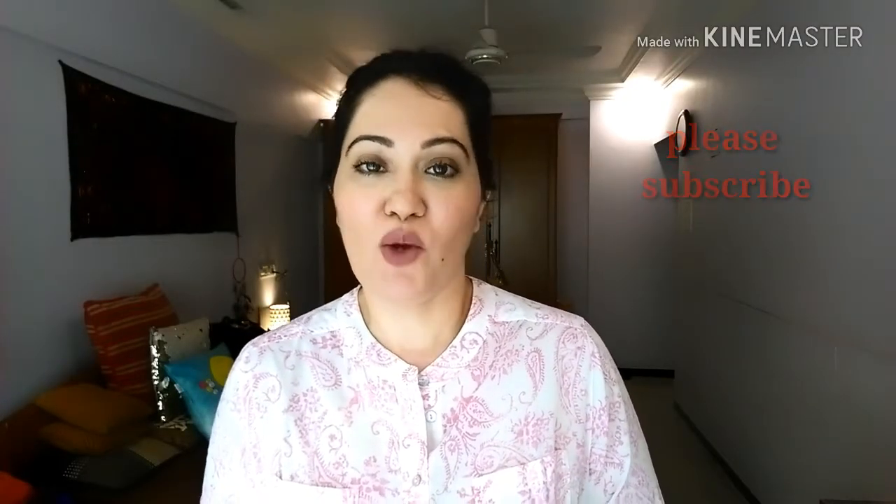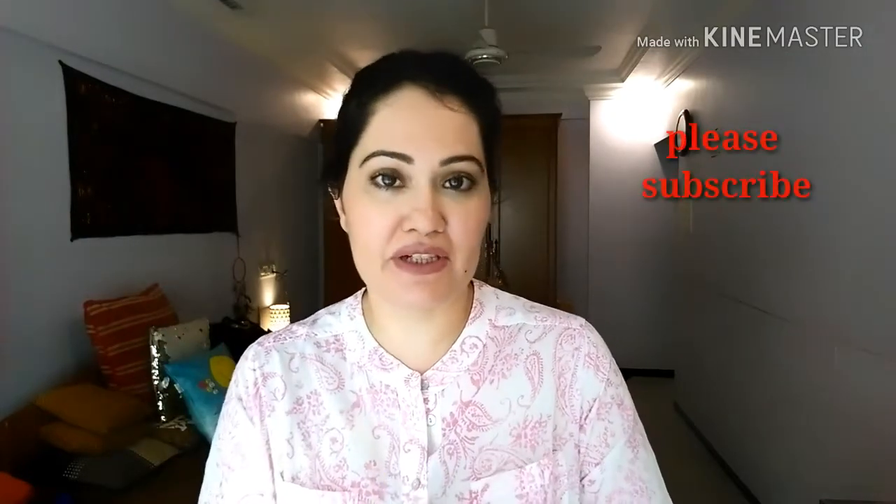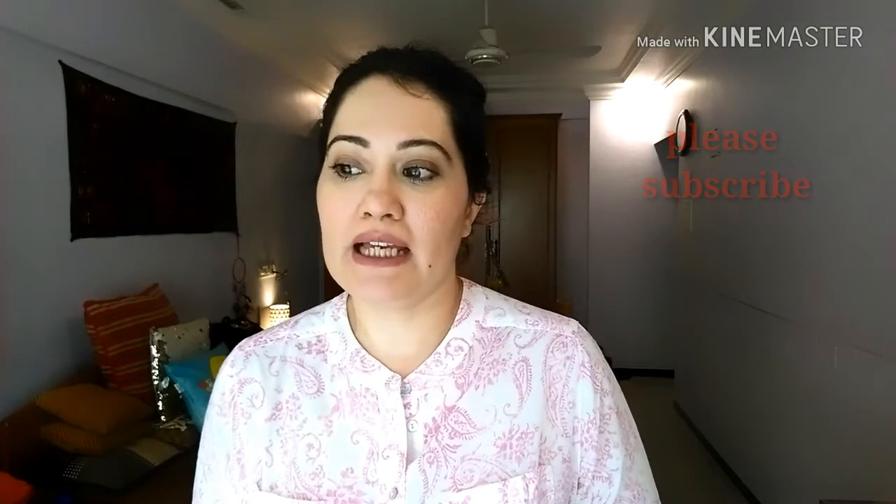Hello everyone, welcome back to my channel! Today I'm going to create a daily, everyday kind of makeup look. This look is really not going to take you more than five minutes and it's not going to require too many products. So people who are on the go — probably going to the office or even college — can definitely dab on a little bit of this before they reach their workplace.